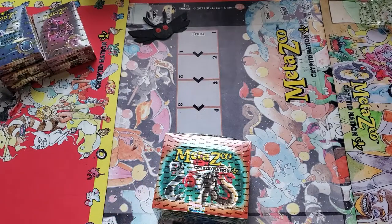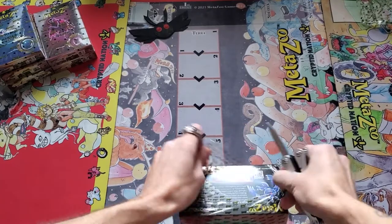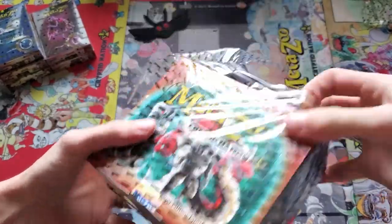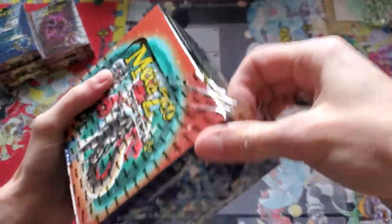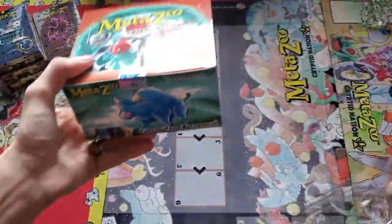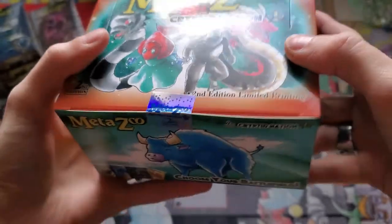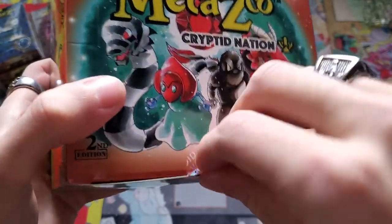I'm going to get right into it because I don't want this to be super long. The seal is amazing — we love the amount of effort that goes into MetaZoo packaging, from the custom wrap to the tamper-proof seal, which is blue for second edition. I'll give you a close-up on that in a second. Hot take, super controversial opinion: I like the color blue. The second edition blue void sticker — peel it back so you can see 'void.'